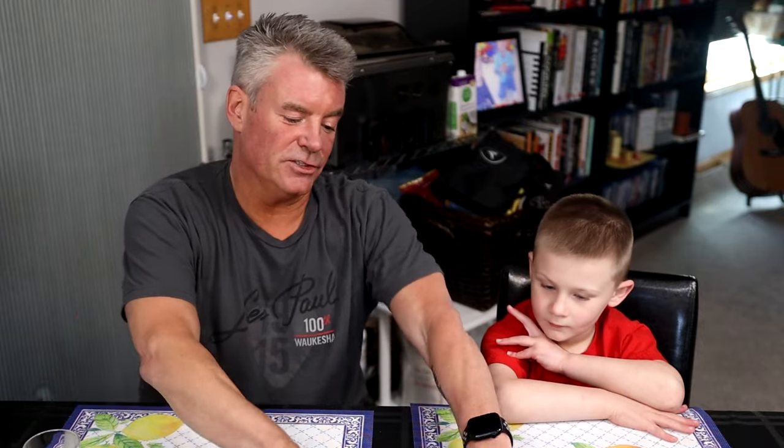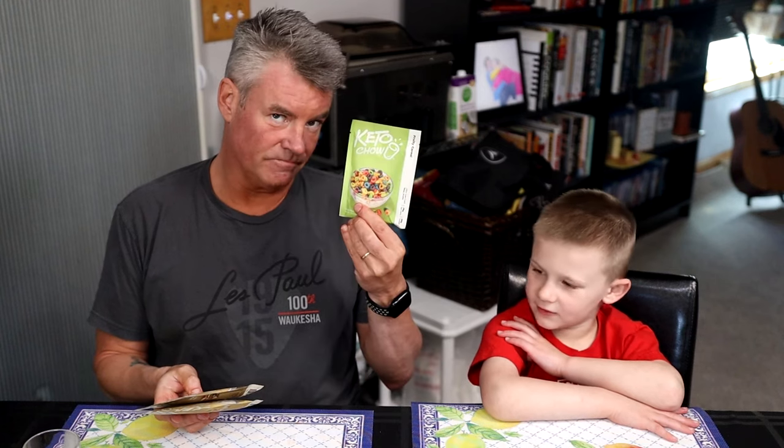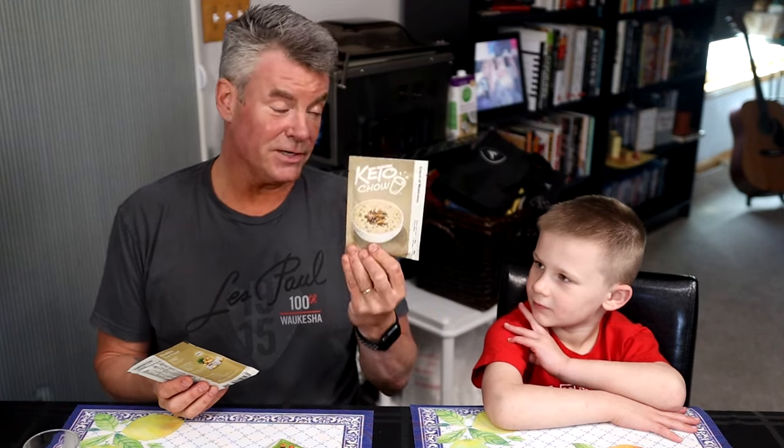Now we're gonna do a giveaway — not just these four flavors. In a priority mail small box I can fit six packets, so whoever wins will also have their choice of two from these three: fruity cereal, cream of mushroom — one of your grandpa's favorite flavors because I invented it — and baked potato, another one of my flavors.